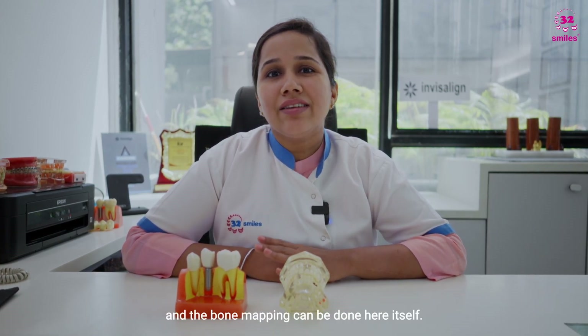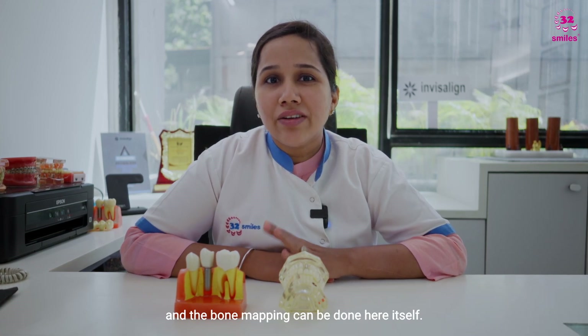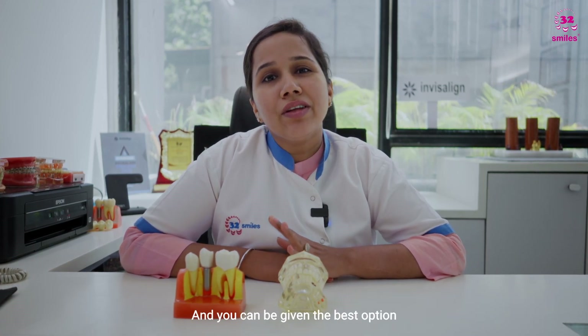That's about implant versus bridge. At 32 Smiles, we have an in-house CBCT machine, so the entire CBCT process and bone mapping can be done here itself, and you can be given the best option — whether you should go for an implant or a bridge.